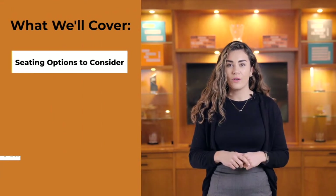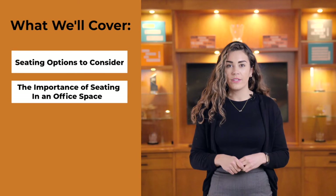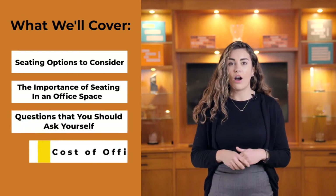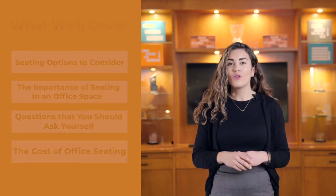In this video we're going to cover some of the options to consider, why seating is so important, some of the questions you should be asking, and what are the costs involved. By the end of this video, you should know exactly what seating option is right for you.